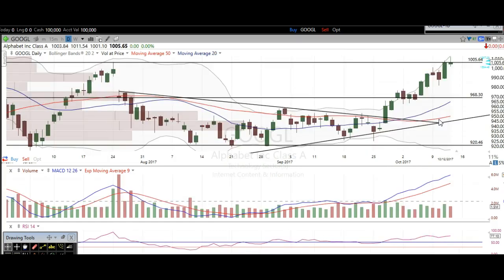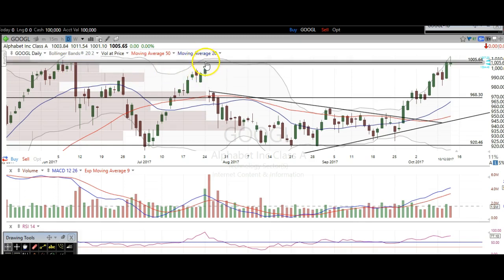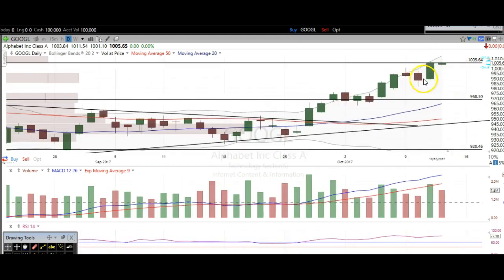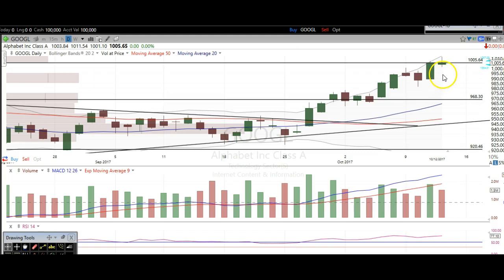The next one we're going to touch on is Google. You can clearly see it's reacting to this resistance at about $1,005. You can see right here was previous resistance — look at how many days in a row it's hitting that level and then getting rejected. We came up here and got rejected, and here we are once again reacting to this level. We closed at that level yesterday and today we're right here at $1,005.65 again with a reversal candle.